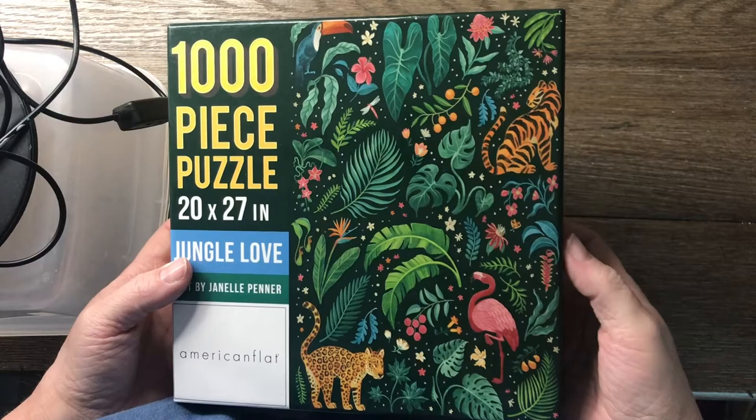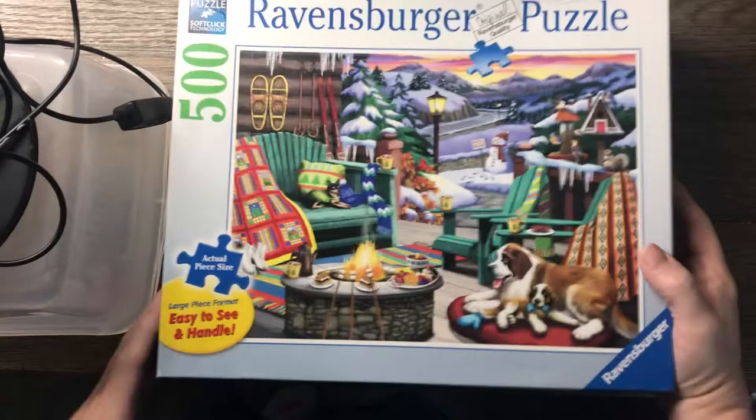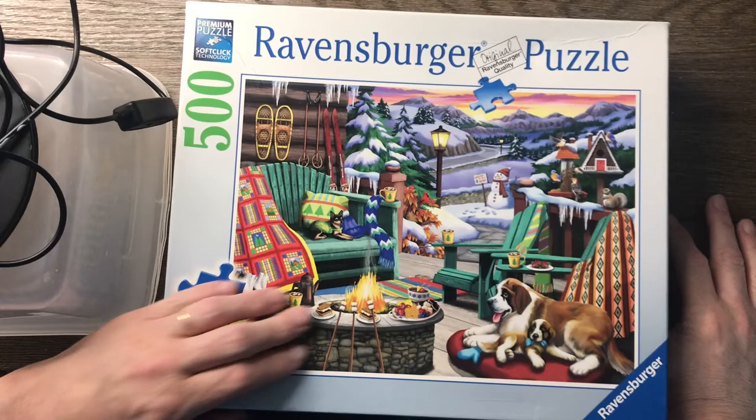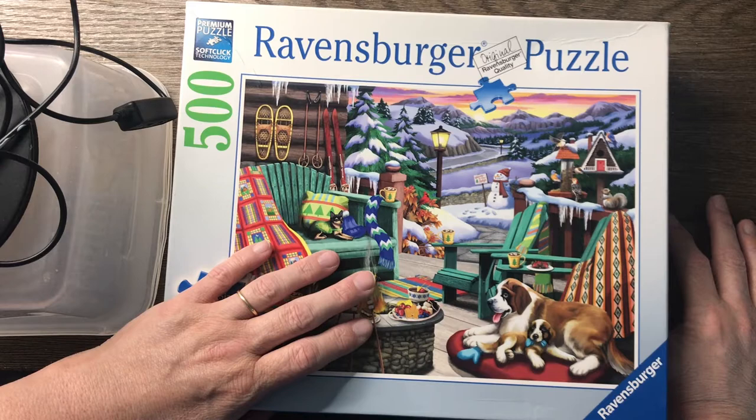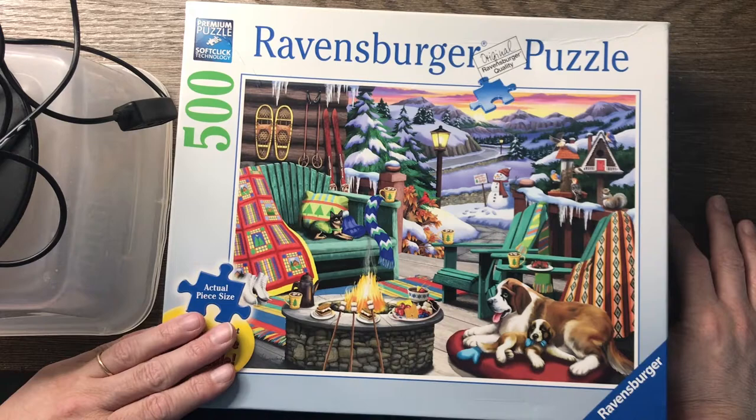The other way I get puzzles is I trade with people. I'm in puzzle groups online and on Facebook. There was a lady selling Ravensburger puzzles, guaranteeing all the pieces were there — the shipping wasn't outrageous and the price point was good: $10 each. If you know Ravensburger, you know that's a good price. So I am so excited to try all of these.